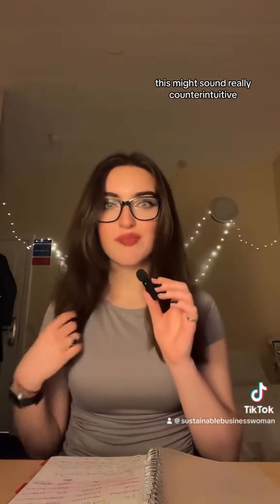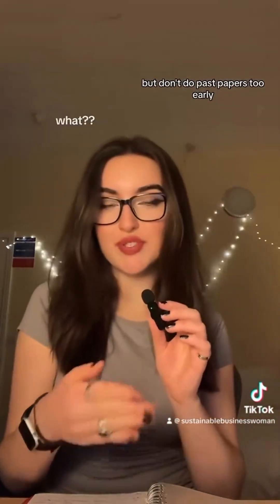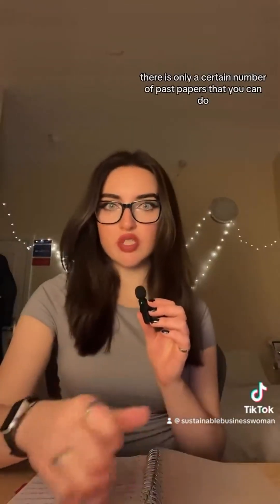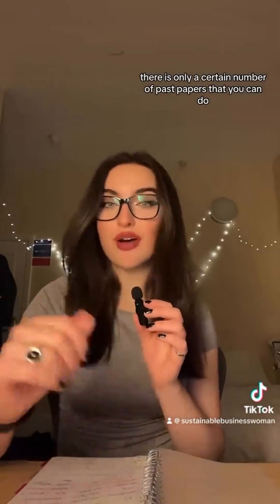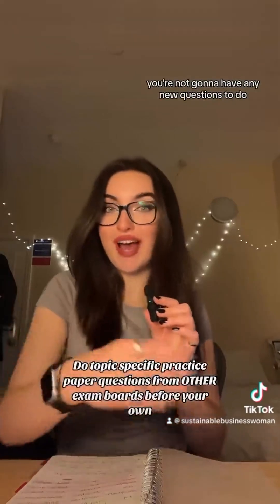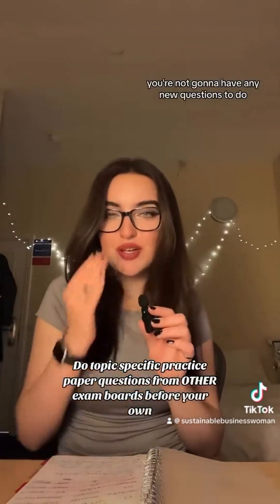This might sound really counterintuitive, but don't do past papers too early. You need to be doing past papers, but on your exam board there is only a certain number you can do. If you do all of these at the very start of the year, then nearer to exams you're not going to have any new questions to do.